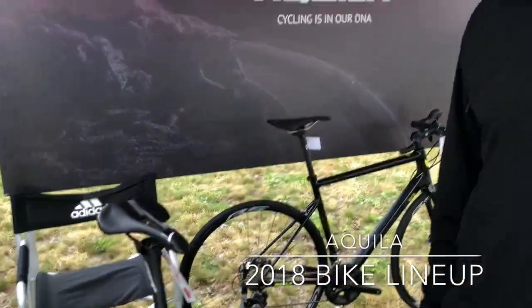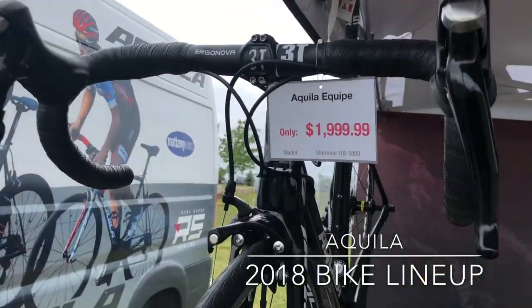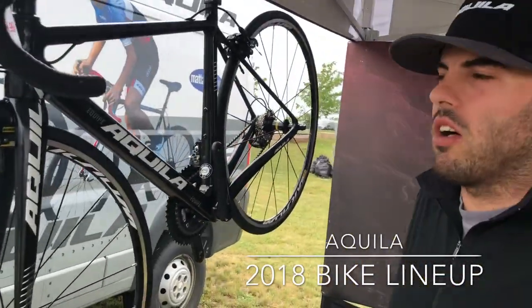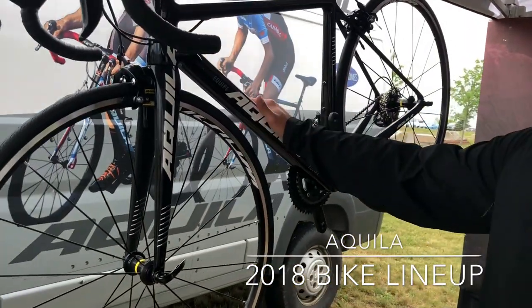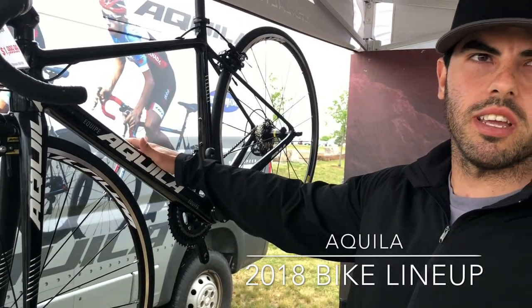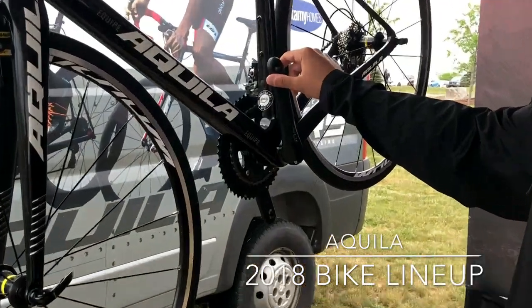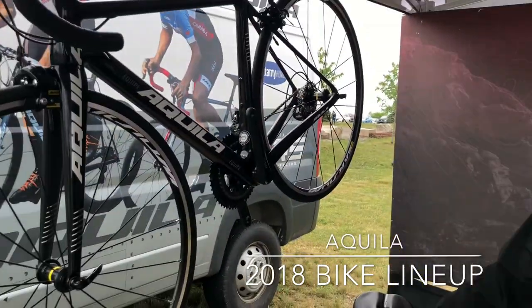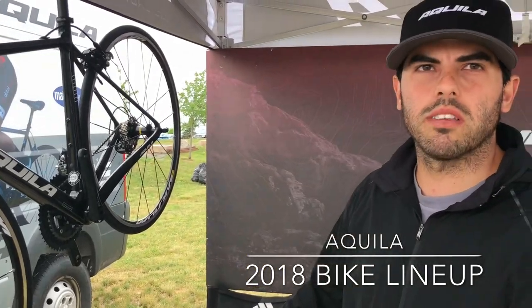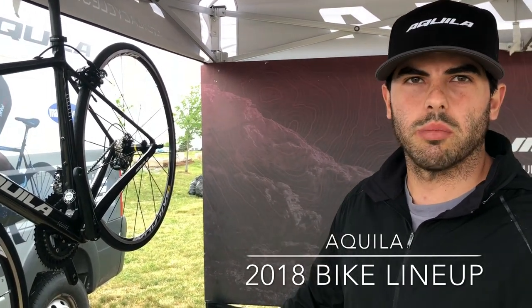It's super light, very stiff, and great for performance racing. Along with that, we have its younger brother, the Keep. It's essentially the exact same geometry — the only difference is the paint job and it uses T800 carbon as opposed to T1000, giving a bit more compliance while still staying very stiff for road riding. We've brought out the 105 version — it's our entry-level bike built at a very good price point, and we were able to keep it just under $2,000 for essentially everything you see on the bike.